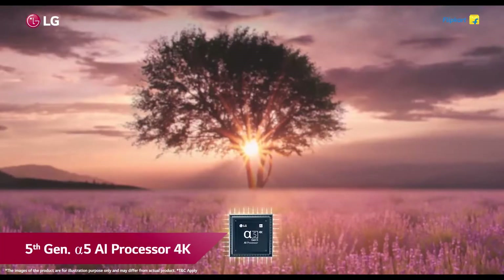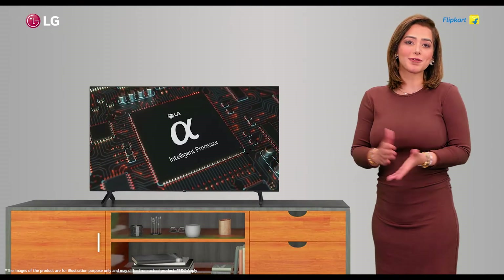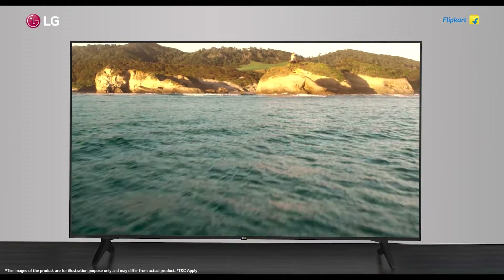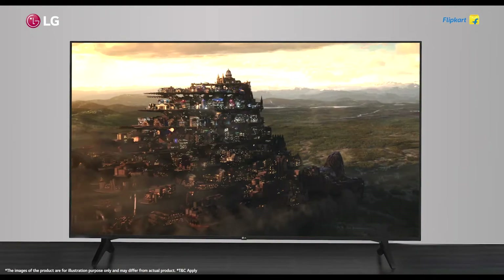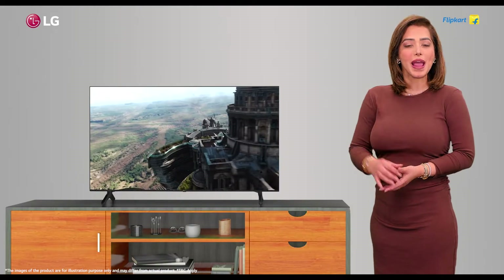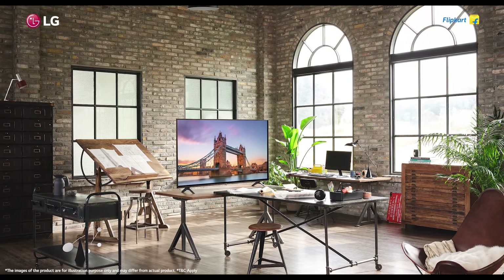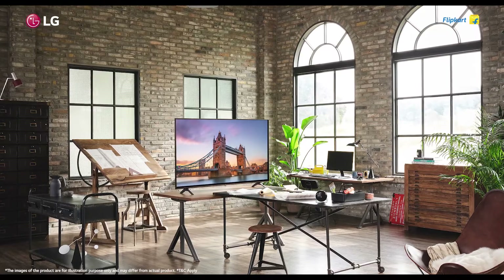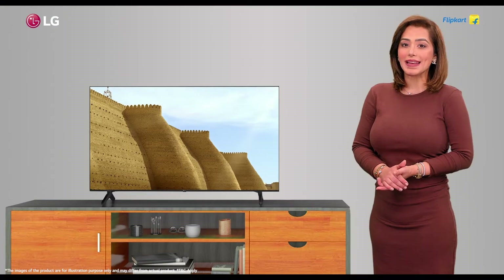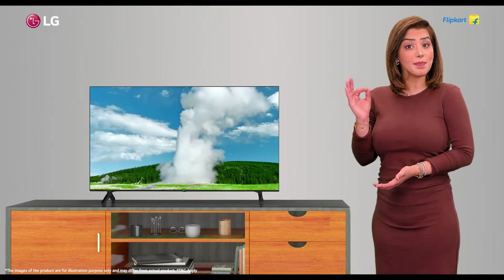This advanced processor is unique — it analyzes content in real time and adjusts picture settings to suit the genre, providing you an immersive TV viewing experience. The UQ80 TV supports the latest HDR formats including HDR 10 Pro and HLG Pro, lighting up your screen in vibrant colors and unbelievable detail with dynamic HDR.